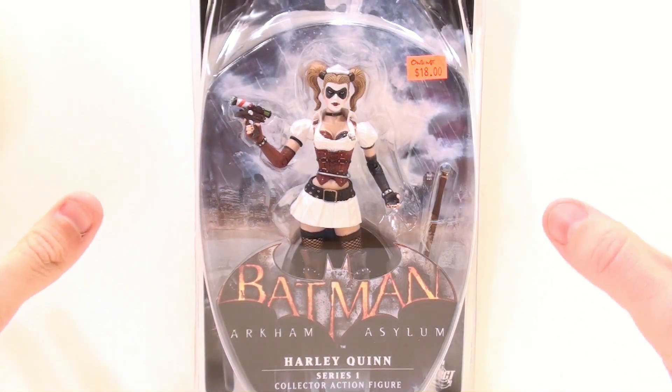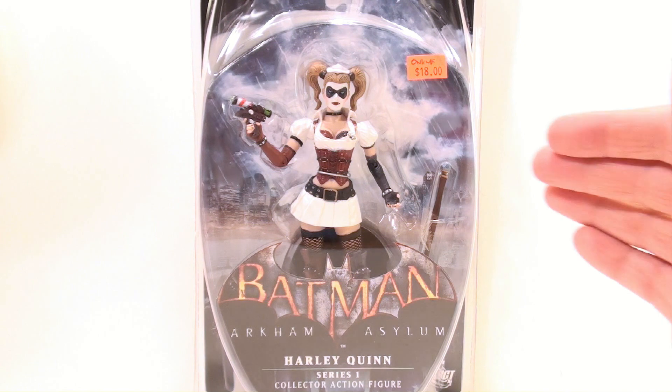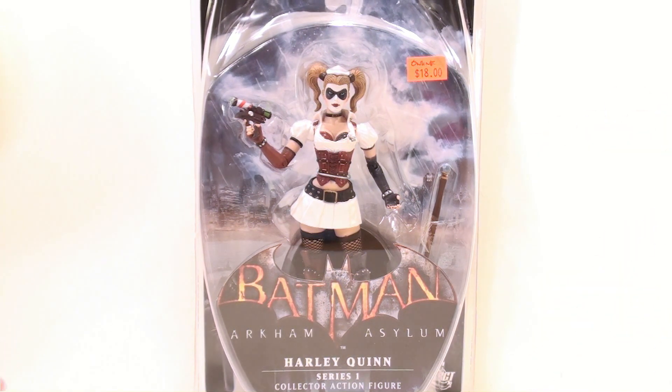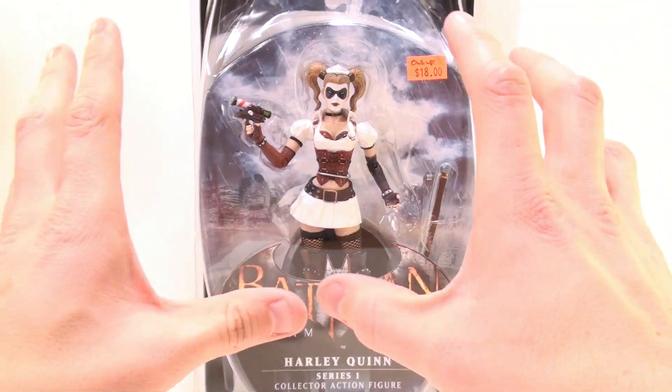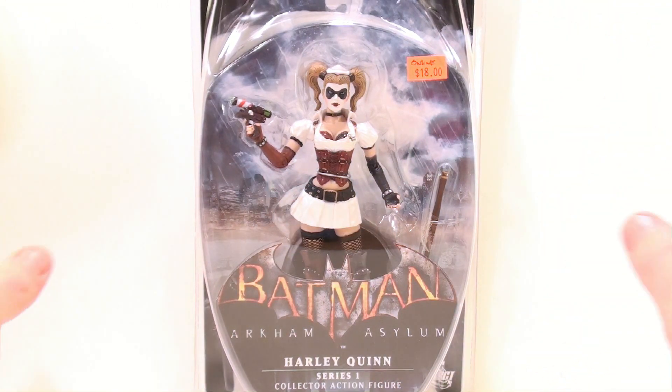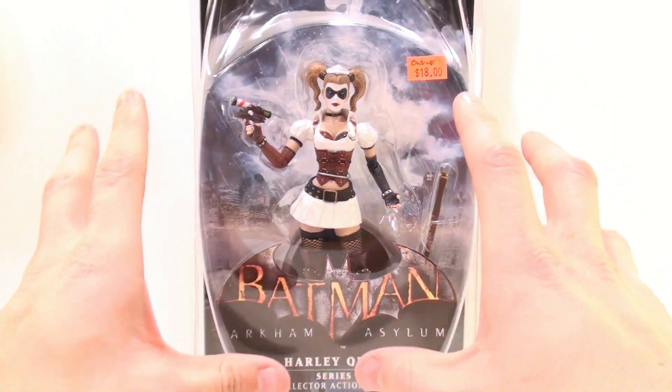This is Off the Bottom Screen with another video review. Today we're going to be taking a look at the Batman Arkham Asylum DC Direct Harley Quinn Series One figure — pretty much the second in command in terms of the villains in the Batman Arkham Asylum game.